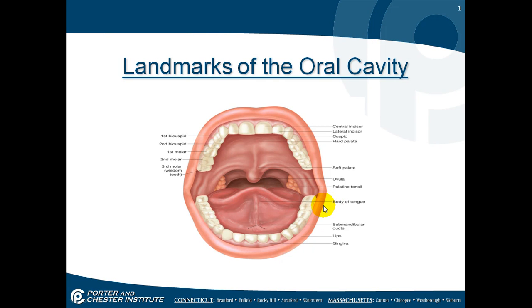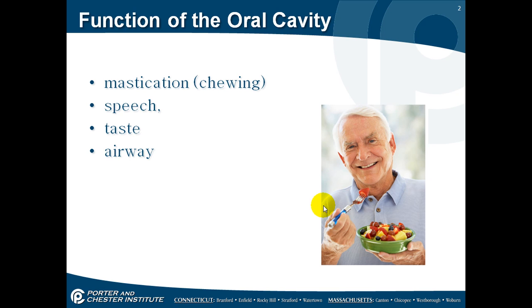This lecture is on landmarks of the oral cavity. First we're going to talk about the functions of the oral cavity. The functions of your mouth include eating, chewing, speech, taste — we'll talk about the taste buds on our tongues later — and of course your airway.